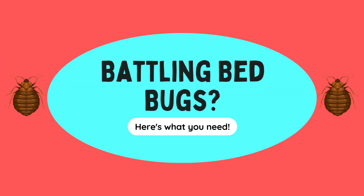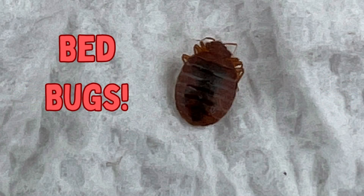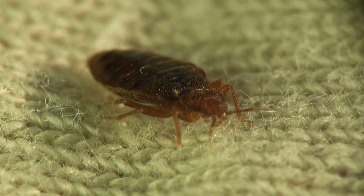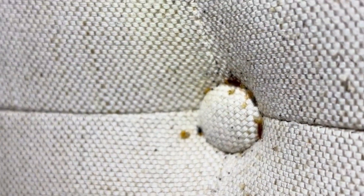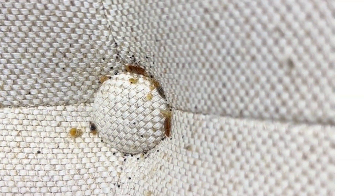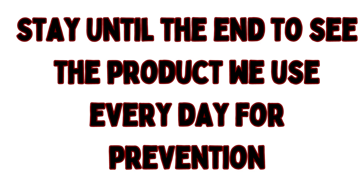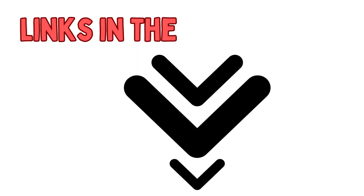In this video, we'll talk about the top five products every person battling bed bugs needs. Bed bugs can be very difficult to get rid of, so you need to make sure that you have all the right tools to deal with them. Be sure to stick around until the end, because the last item on our list is one we use every day. It helps ensure we do not bring any bed bugs home with us.